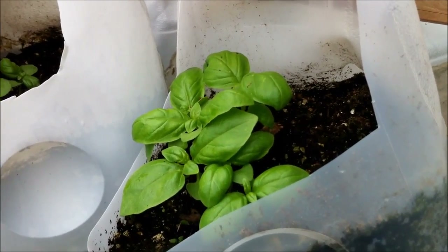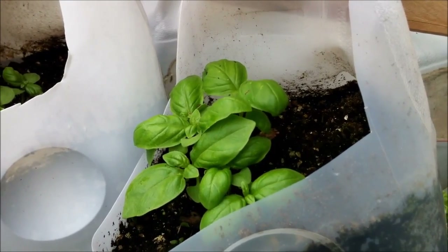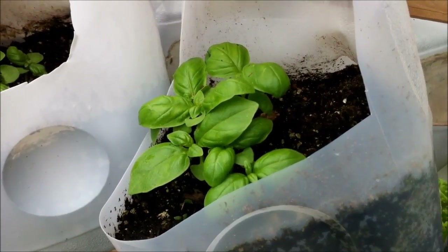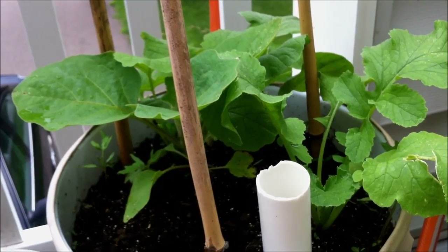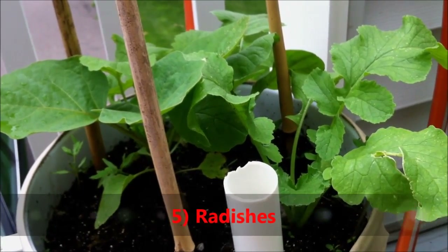Planting herbs at the base of tomatoes also helps maximize space, since you get a few extra spots where those herbs are growing. In addition, it'll help the container plant it's growing with. Number five on my top five companion plants list would be radishes.